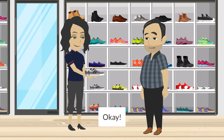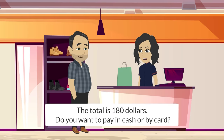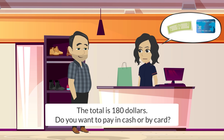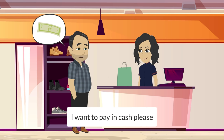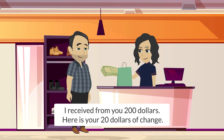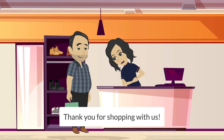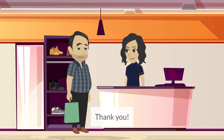Okay. The total is $180. Do you want to pay in cash or by card? I want to pay in cash, please. I received from you $200. Here are your $20 of change. Inside the shoebox, we also put our warranty policy. Please read it carefully. Thank you for shopping with us. Thank you.